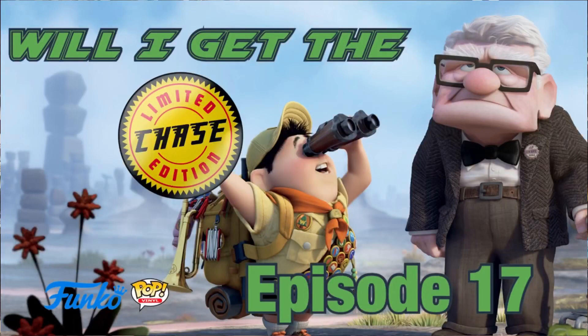I picked up two Funko Sodas — I never pick up sodas, I'm not a fan of these at all — but I'm a massive fan of Up, as is all the family. These are the last two on the shelf and I just thought, you know what, I'm going to gamble. Both are sealed, so obviously there's a chance of a chase. In reality I'm just hoping I get Carl and Russell.